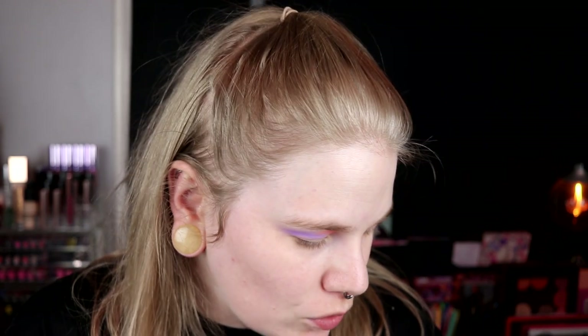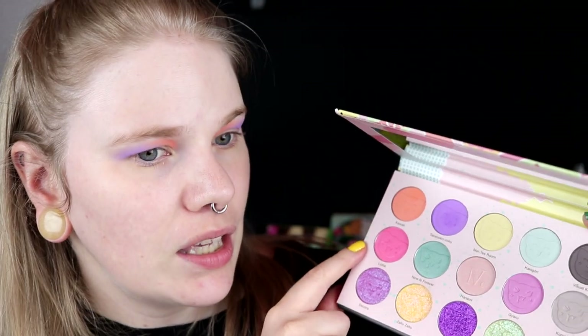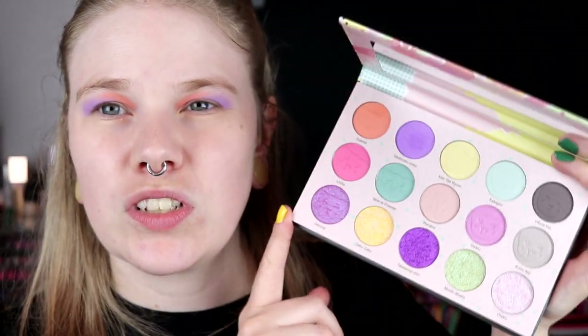It almost makes me want to use some other matte shades, but I actually think I want to go in with the shimmers. I am thinking about keeping the purple out here, so I will take this one — I'm not going to try to pronounce it. I don't know if this is like pressed glitter or something like that. I think it was Betty Jean maybe who did a video about this and said the top row was matte, the middle was satins, and the bottom row was shimmers.